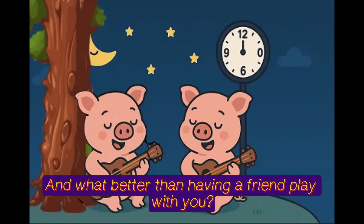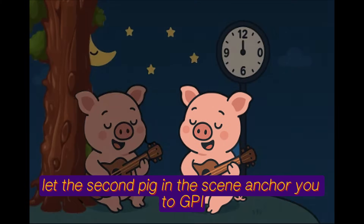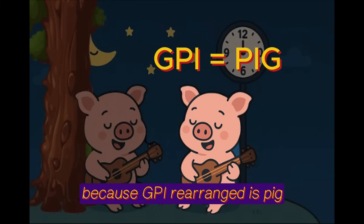And what better than having a friend play with you? Let the second pig in this scene anchor you to GPI, because GPI rearranged spells pig.